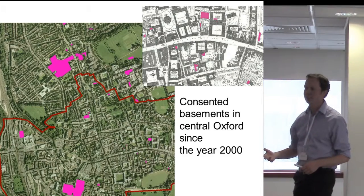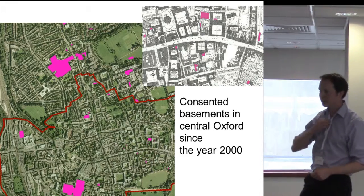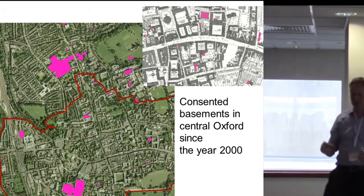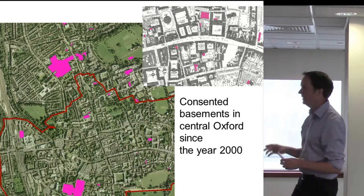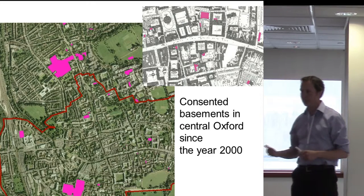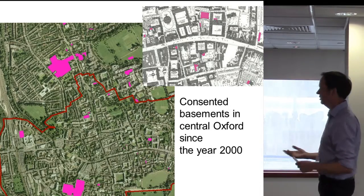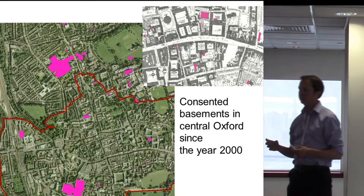To provide some context for Oxford: like many towns and cities around the country, Oxford is expanding with huge population pressures and housing issues. Oxford University is made up of 38 separate colleges; 36 of those colleges are financially independent to the tune of a collective endowment of about £3.5 billion as of 2014.